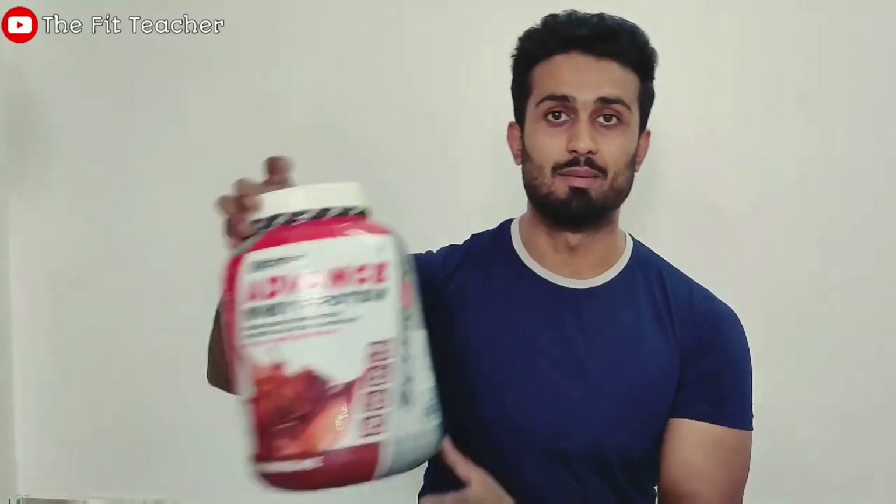Hi guys, welcome back to my channel and welcome back to another new video. This video is a product review video. I am going to talk about Skytron's new Whey Protein Concentrate. I have ordered it recently and tried it myself. So whatever review you get in this video, it will be an honest, self-tested opinion. If you are planning to buy this Whey Protein, watch this video before you do. Let's start.